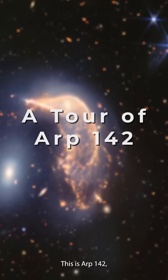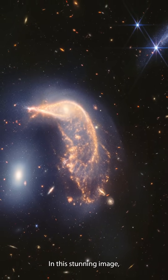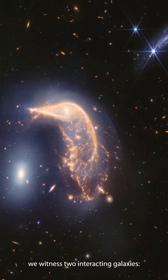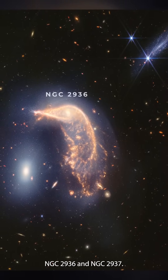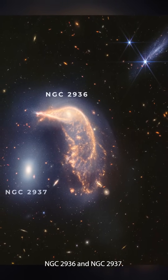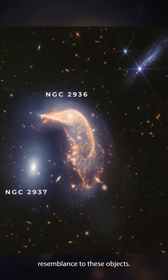This is ARP 142, also affectionately known as the Penguin and the Egg. In this stunning image, we witness two interacting galaxies, NGC 2936 and NGC 2937. The nickname comes from their remarkable resemblance to these objects.